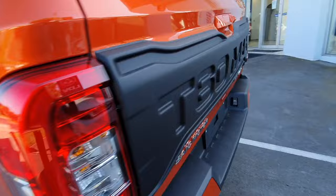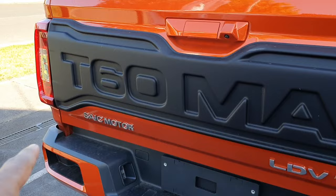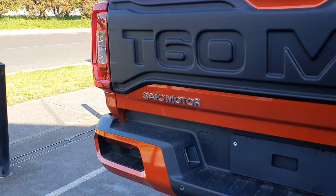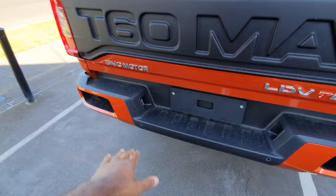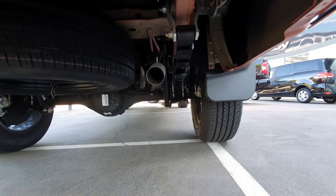You can see the rear end has slightly changed as well. They've got this sort of matte plastic panel here and you can see they've got embossed lettering that says T60 Max. You've got a step here and four parking sensors integrated into the rear bumper. You've got your full-size spare tyre over there and you can see you've got your solid beam axle. You've also got leaf spring suspension.